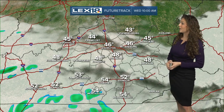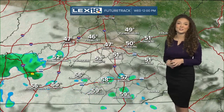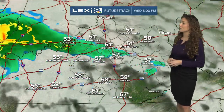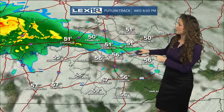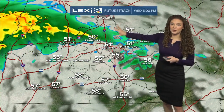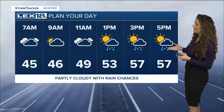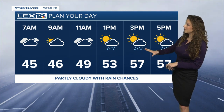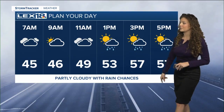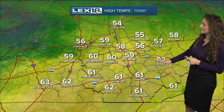Looking at future track for today: cloudy skies pretty much all day long. We might get a couple pockets of sunshine throughout the day, especially in the afternoon, but we're also going to watch for a couple of on and off showers throughout the day, especially once we get closer to our early evening hours. The majority of the rain is really going to stick further to the north of us until we head into our overnight hours. Temperature-wise, we are going to see upper 40s to low 50s around 12 o'clock, and then around 4 to 5 o'clock that's when we'll see our highs for today — about 58 degrees in Lexington, with low 60s in our eastern and southern counties.